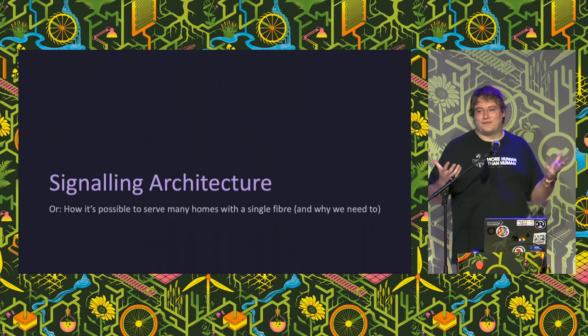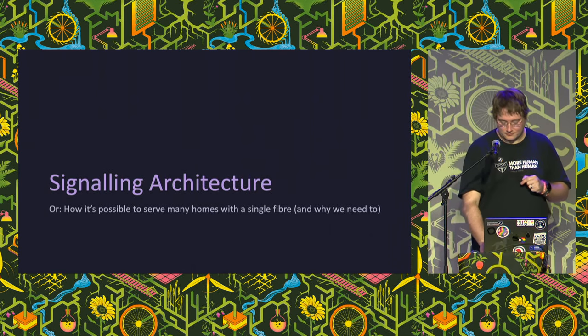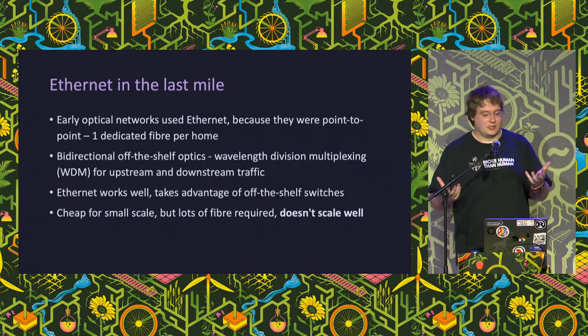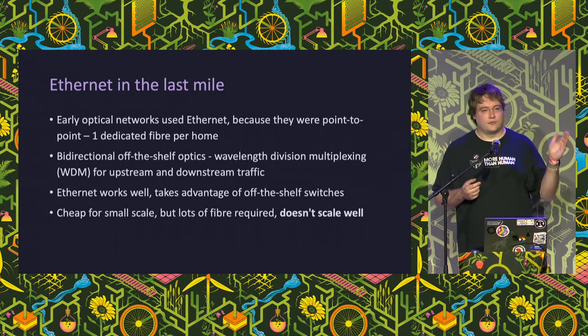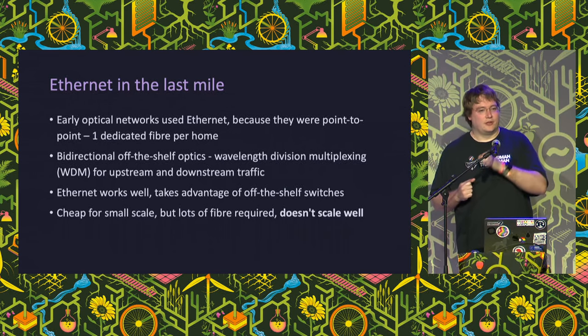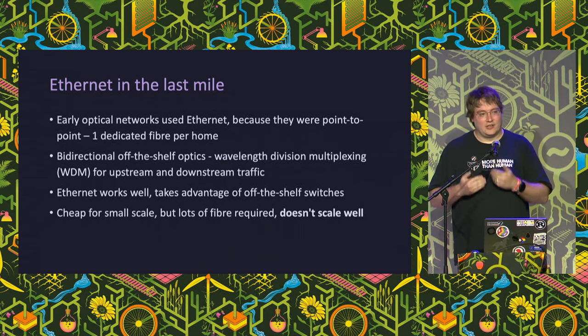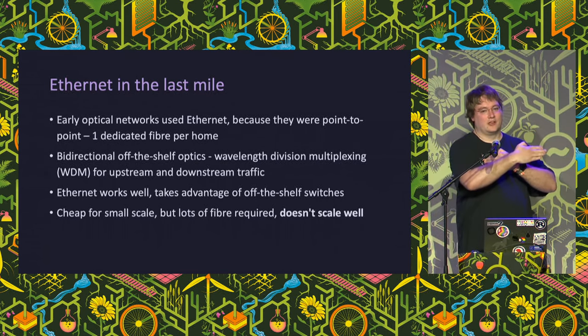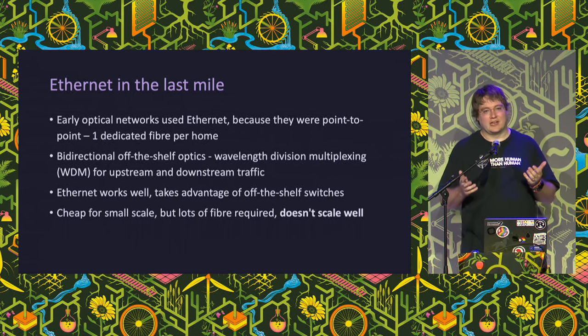We now understand what the fiber and medium look like. The trouble is we need less of it, because if every home needs a fiber we're in trouble. Ethernet is a great signaling protocol but it's point-to-point, so we can only talk from one computer to another on a single Ethernet link. That means we'd need a dedicated fiber for every single home in the country - that's a problem. We can use different colors of light, so we only need one fiber using wavelength division multiplexing to send downstream traffic one way and upstream traffic the other on different wavelengths, filtered at each end. But it still won't scale very well.